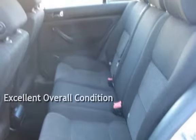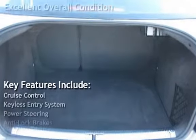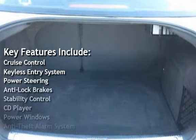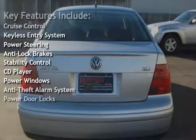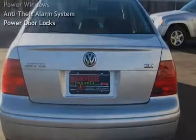This vehicle is in excellent overall condition. Key features include cruise control, keyless entry, power steering, anti-lock brakes, stability control, CD player, power windows, anti-theft alarm system, and power door locks.